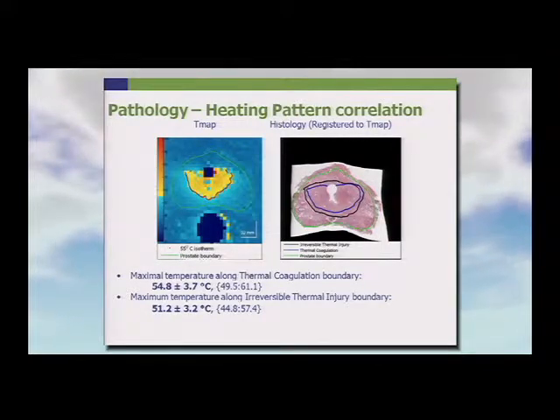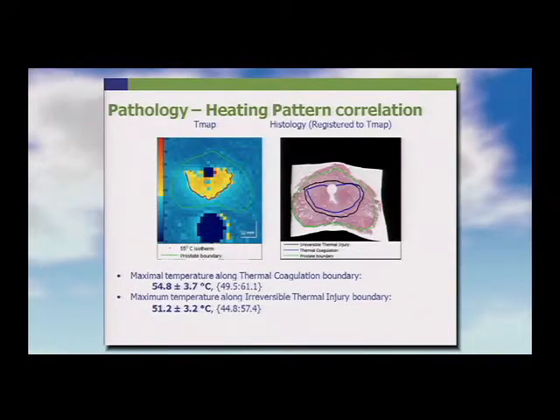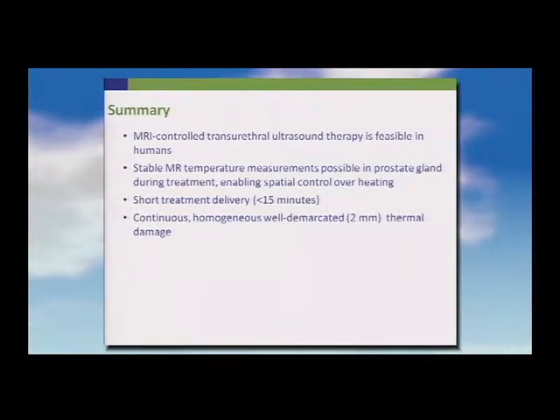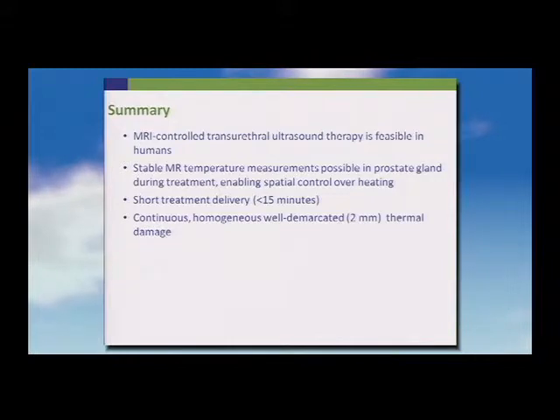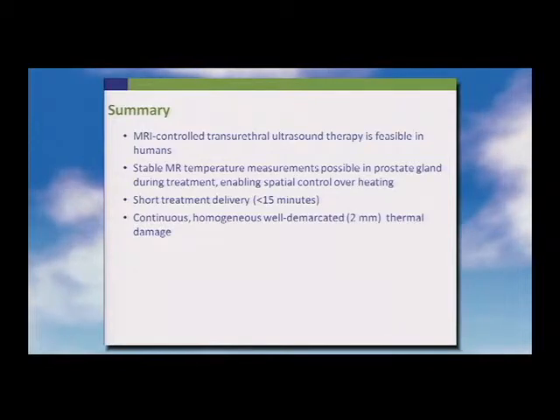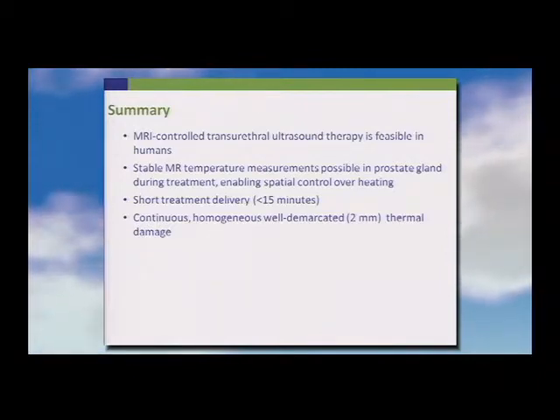The maximal temperature along the thermal coagulation boundary was roughly 55 degrees, versus 51 degrees in the area of irreversible thermal injury. To summarize: this is feasible in humans; MR temperature measurements are stable; prostatic movement with a rigid instrument in the urethra and a cooling balloon in the rectum is minimal; treatment delivery time is short; and the area of thermal damage has a well-demarcated boundary in the range of 2 millimeters, which appears safe.